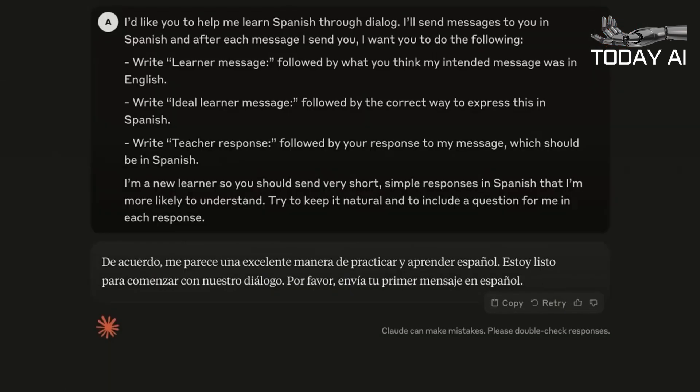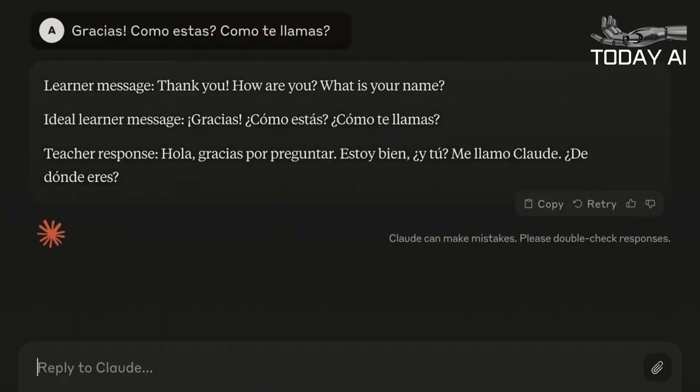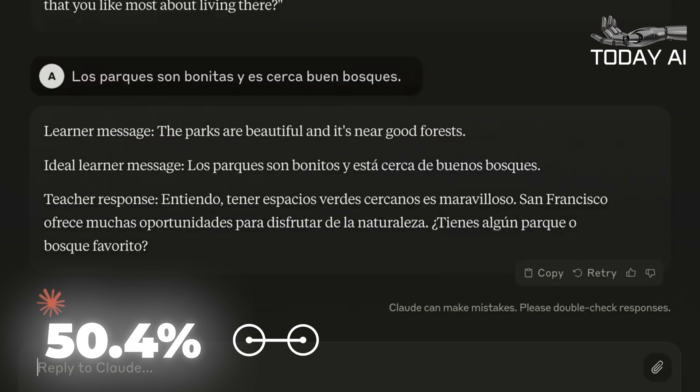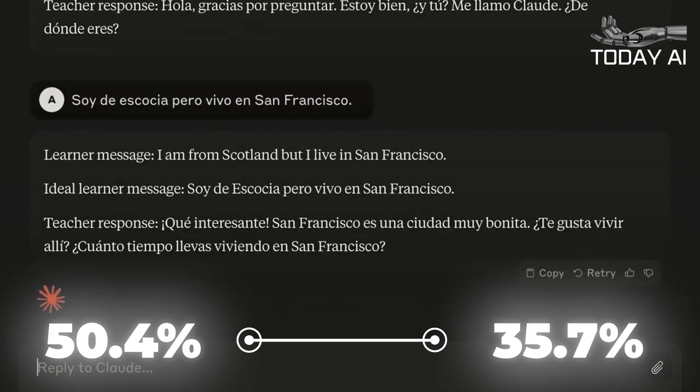The Claude III moniker covers three new LLMs, the most capable of which is Claude III Opus. It's Anthropic's new premium AI model, available only to Claude Pro users. According to the company's benchmarks, its graduate-level reasoning capabilities scored 50.4% when tested, compared to GPT-4's 35.7% score.